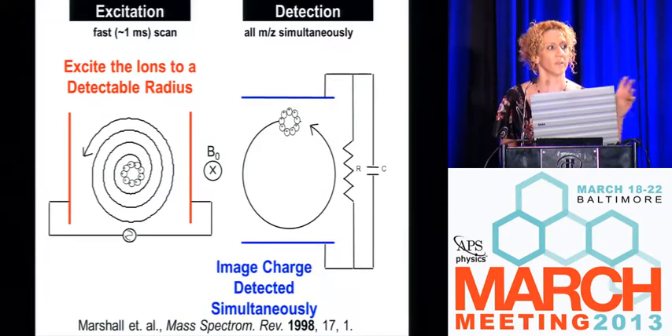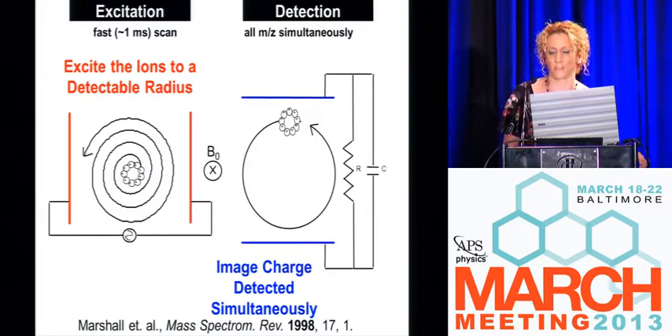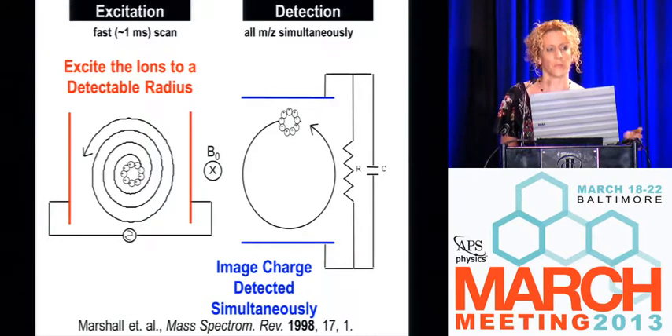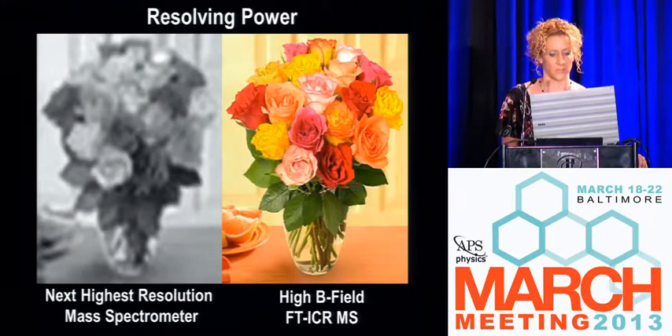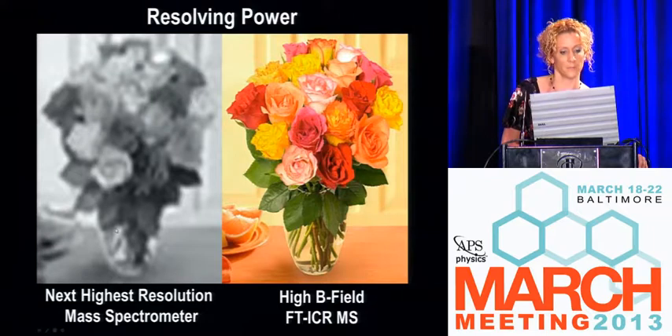We've got 100,000 different mass-to-charge ratios with about 100,000 ions in every mass-to-charge ratio packet, all rotating inside of an ICR cell at the same time. One experiment takes about 15 minutes to collect the data and about three days to process the data after that — but that's what graduate student labor is good at doing, along with writing software.